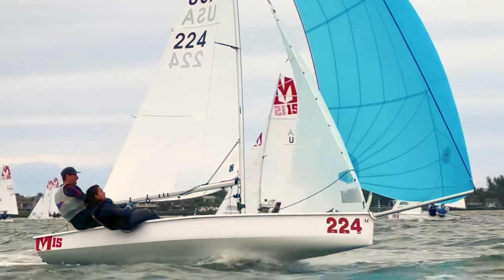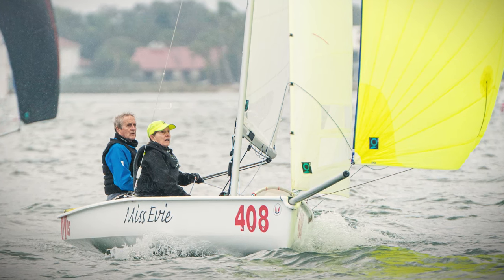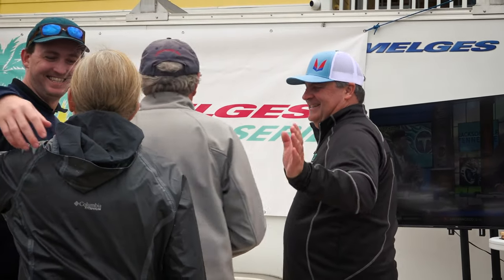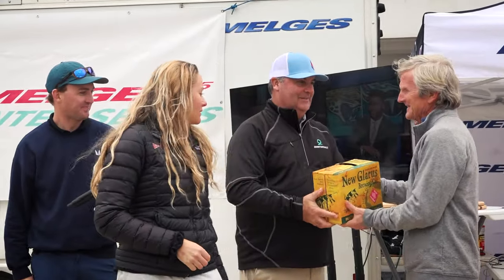Travis and Monica ended up taking fifth overall, even with their OCS's. Some top finishers got cases of Spotted Cow, a local brew from Wisconsin where Melges boats are made. Husband and wife team Ron and Bonnie Steele took top Mega Master, and Ron's brother Scott Steele with crew Elliot Capel took top Grand Master.